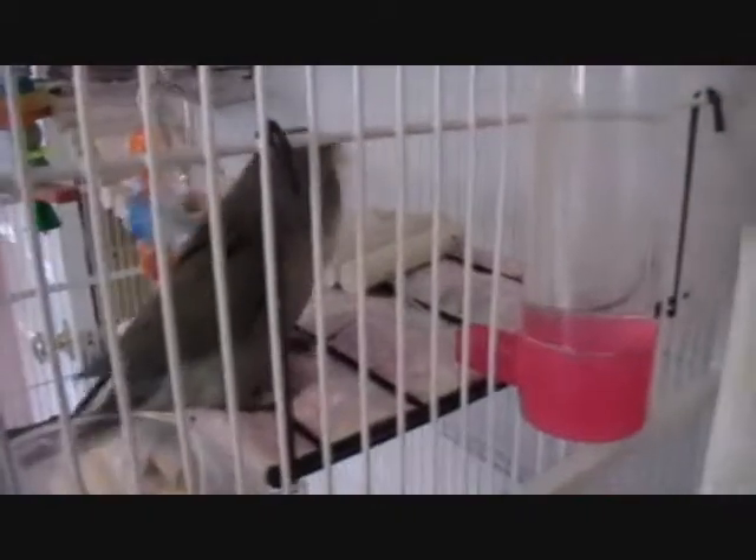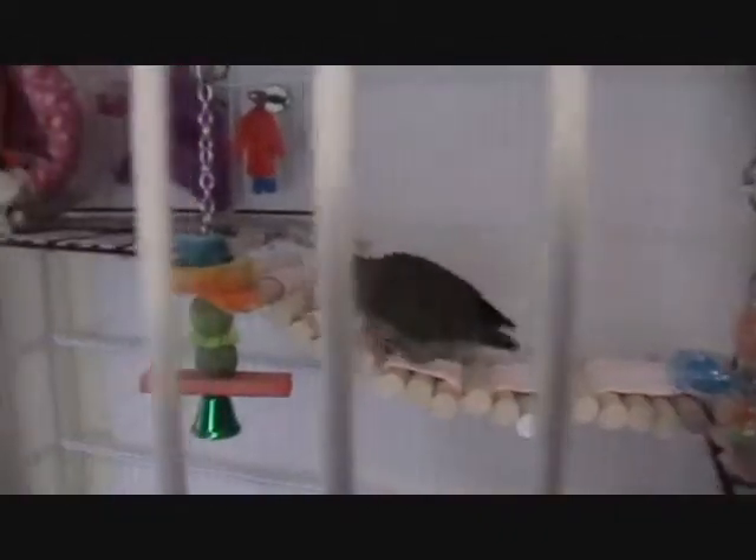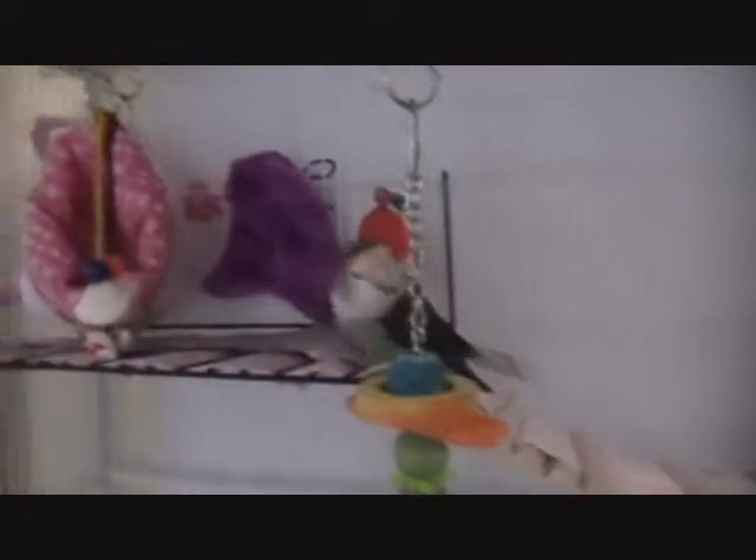Good job, Booboo. Get your drink of water. There she goes. And you made it to the top — the very top.